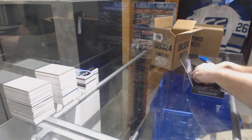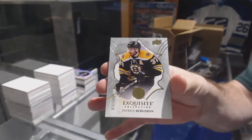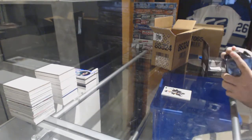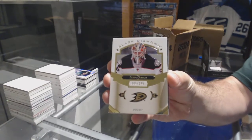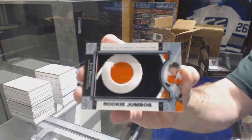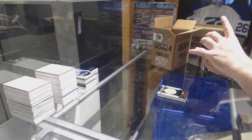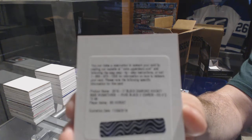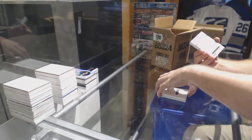For the Boston Bruins, numbered to 149: Patrice Bergeron. For the Anaheim Ducks, to 249: John Gibson. For the Philadelphia Flyers, a team logo jumbo: Ivan Provorov. And for the Vancouver Canucks, a pure black signature numbered to 99: Bo Horvat.